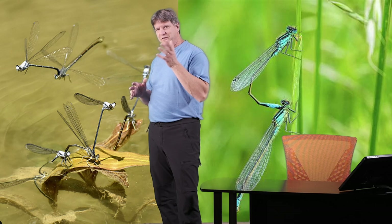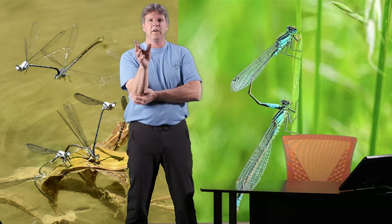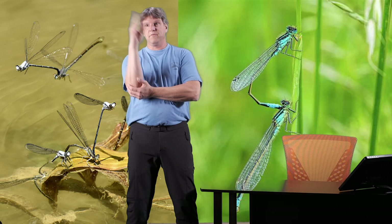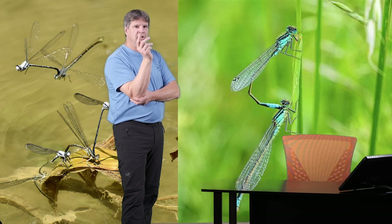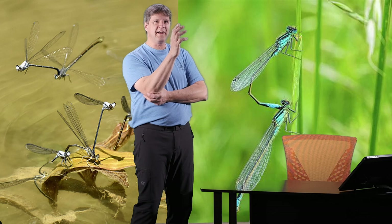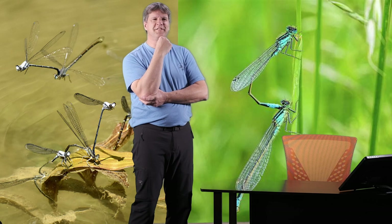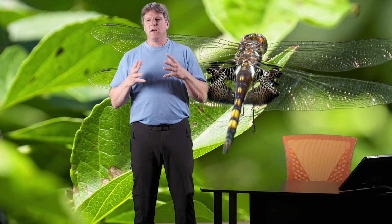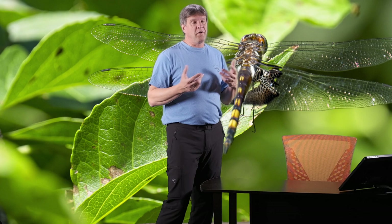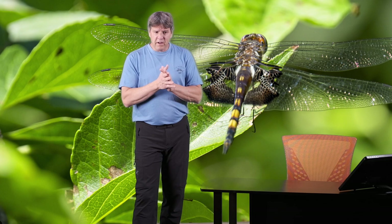There's actually a really cool thing about their reproductive cycles: once the male deposits the sperm into the female, it will fly away and leave. If another male comes and attaches himself to that female, he actually has a special organ that goes into the female and extracts the sperm from the previous male, and then he deposits his own. It's a crazy thing, but it's a cool fact about dragonflies.